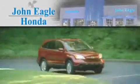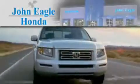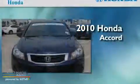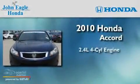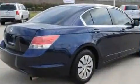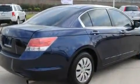Another fine vehicle offered by John Eagle Honda of Houston. This is a certified pre-owned 2010 Honda Accord. It has a 2.4 liter four-cylinder engine and an automatic transmission. Its top features include cruise control, a rear window defroster, a remote entry system,